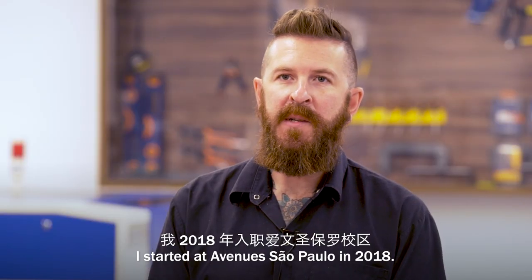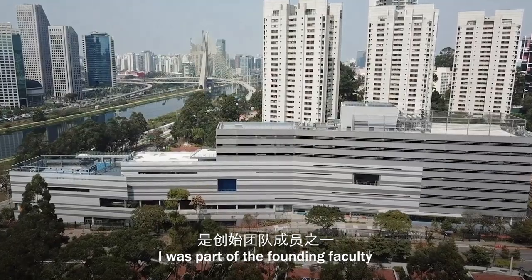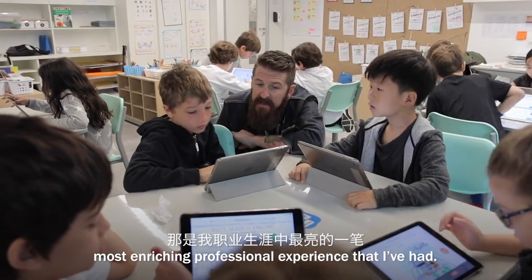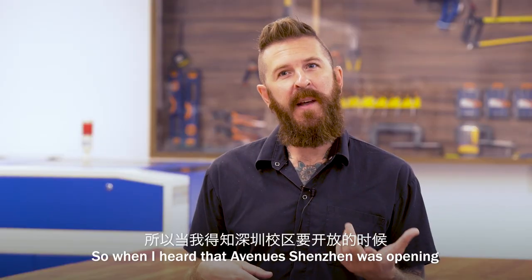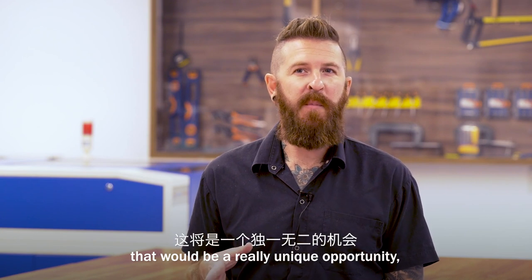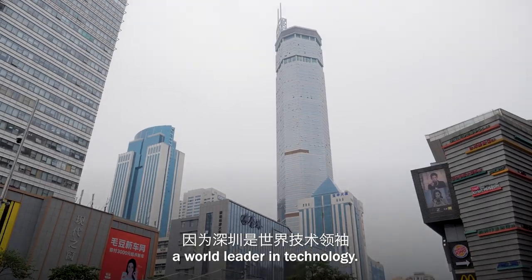I started at Avenue São Paulo in 2018. I was part of the founding faculty here at our campus. That was probably my most enriching professional experience that I've had. So when I heard that Avenue Shenzhen was opening, I thought that would be a really unique opportunity working in the tech field. Shenzhen is known as a world leader in technology.